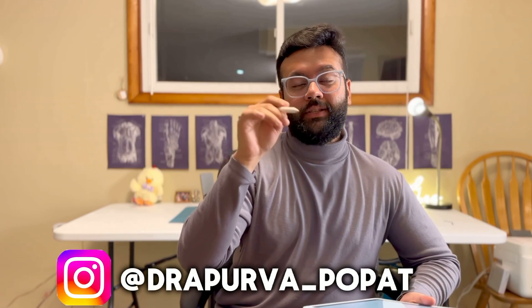Thank you so much for watching. If you have more questions, you can reach out to me in the comment section or on Instagram — my Instagram handle is dr.apoorva_popat. I'll be happy to share my experience and knowledge and help you with your Step 1 preparation. Thanks for watching.